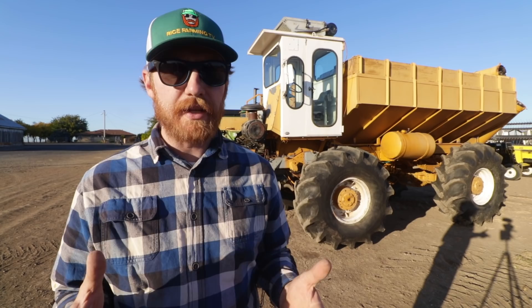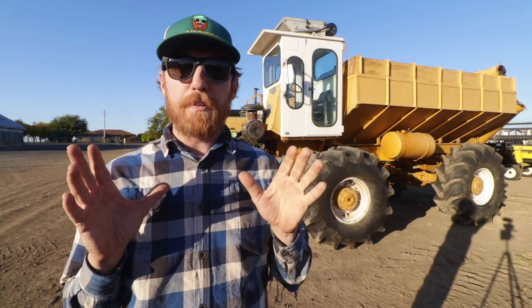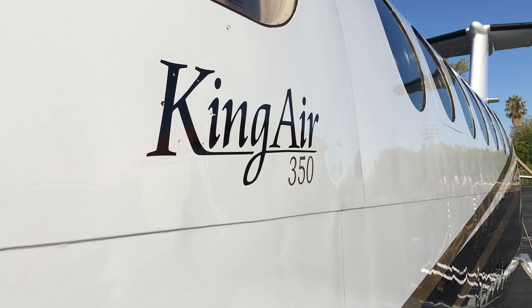Thanks to the LaGrand boys for the tour of their operations — pretty sweet. And speaking of sweet, do you know what kind of chocolate they serve at the Sacramento Jet Center? Plain chocolate. That's right, folks — the Rice Leadership Program is no joke. We've booked a charter flight and we're bound for the Salinas Valley on this King Air 350.